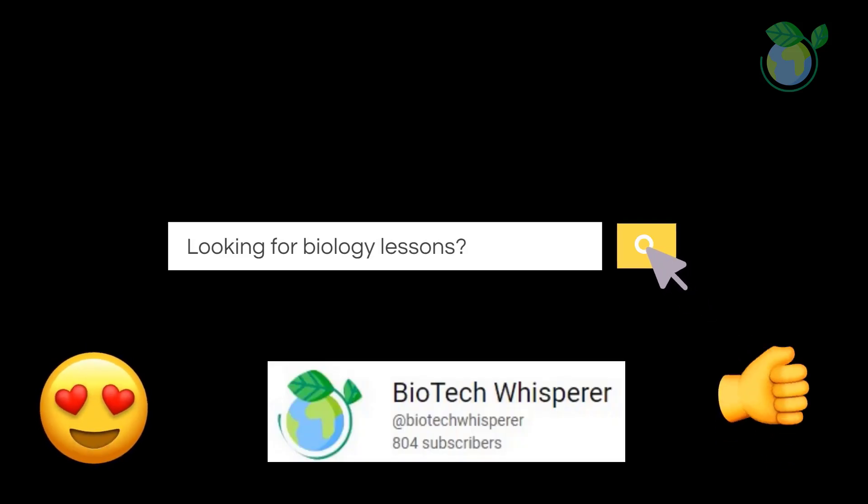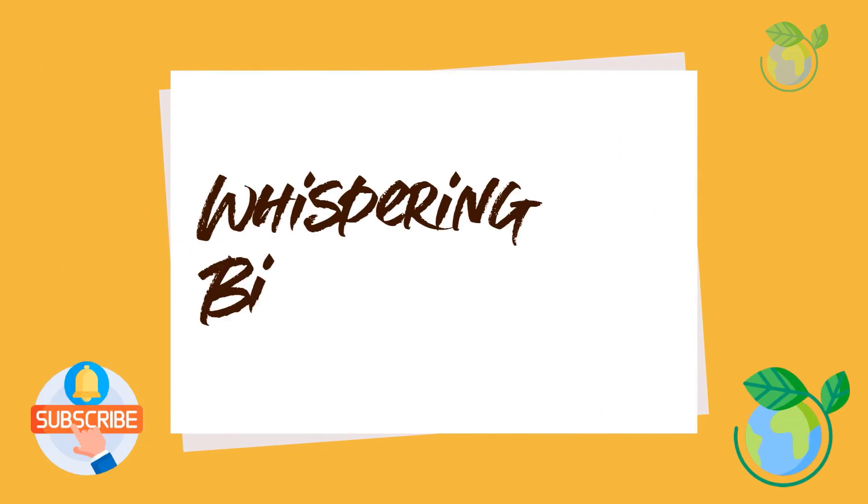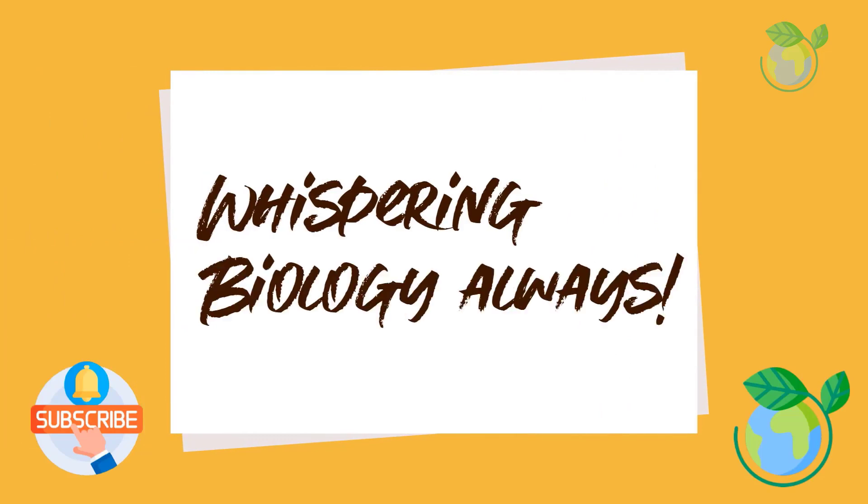If you are new here, welcome. We are a group of retired professors making bite-sized videos in life sciences. Please subscribe and follow the channel for more updates.